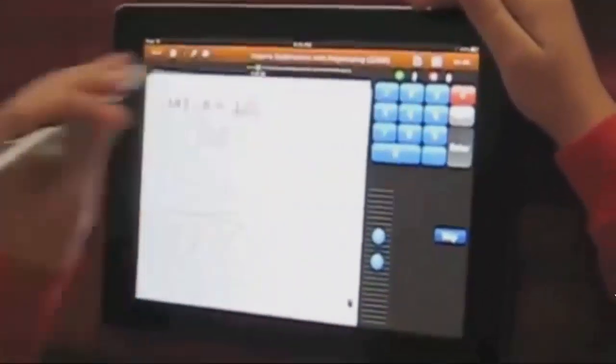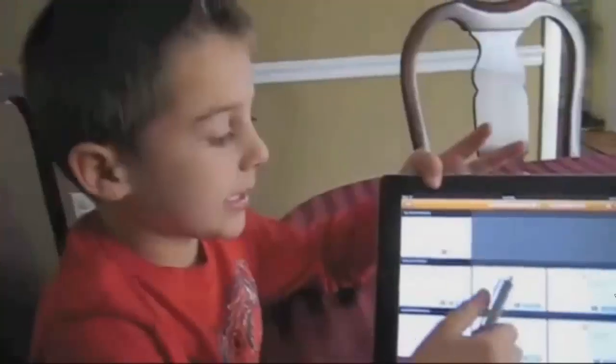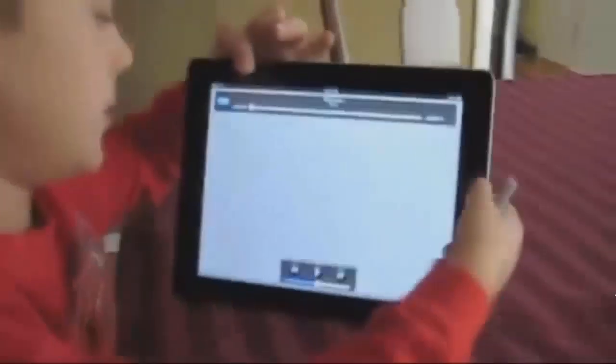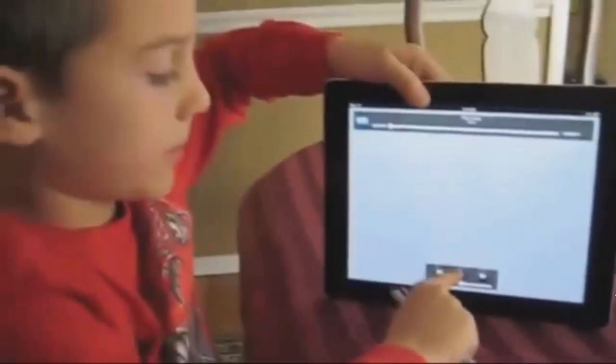Aiden, do you like using a stylus and being able to write on that? Yes, because it's so easy to show your work. Right out of the mouths of babes right there. When it comes to kids learning math, our next guest says ditch the pencil and the paper.